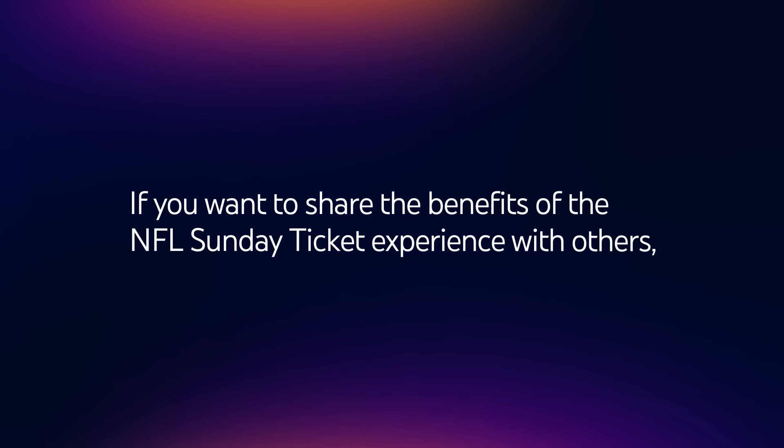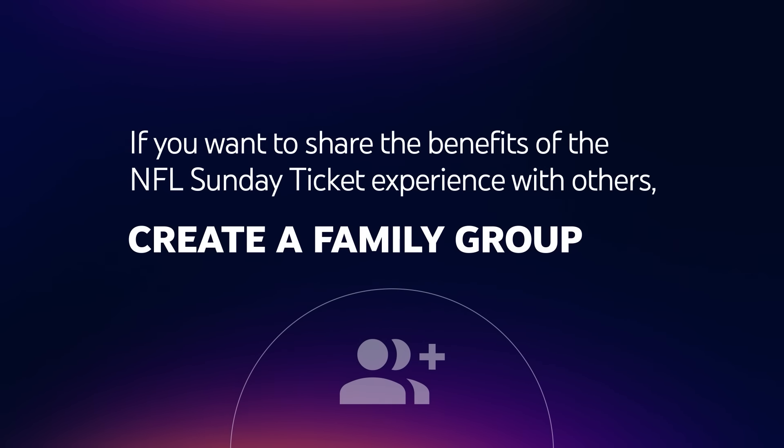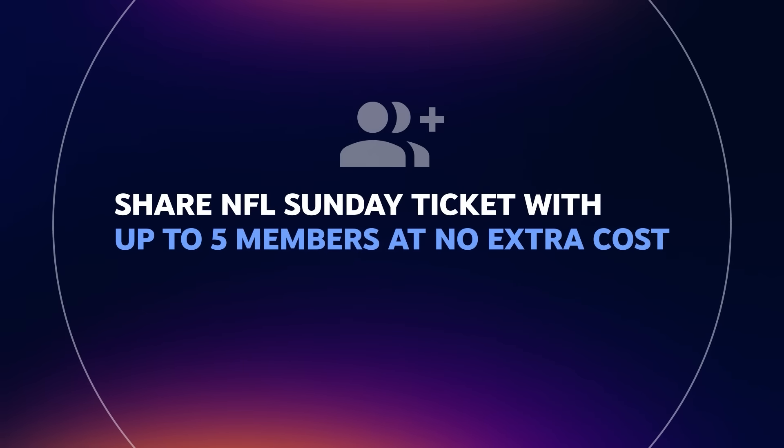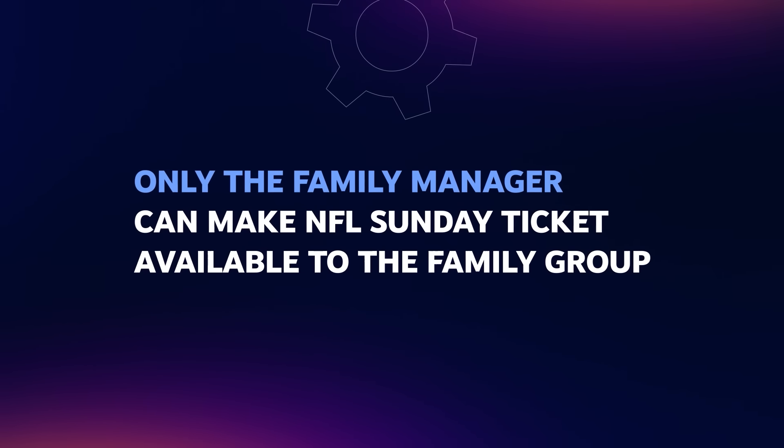If you want to share the benefits of the NFL Sunday Ticket experience with others, you'll need to create a family group. A family group lets you share NFL Sunday Ticket with up to five members at no extra cost. Note that only the family manager can make NFL Sunday Ticket available to the family group.